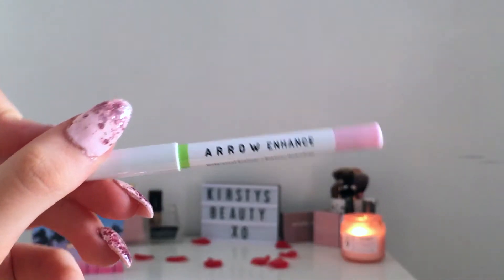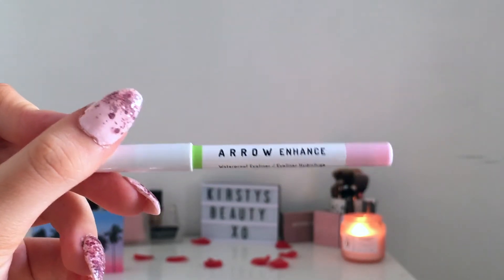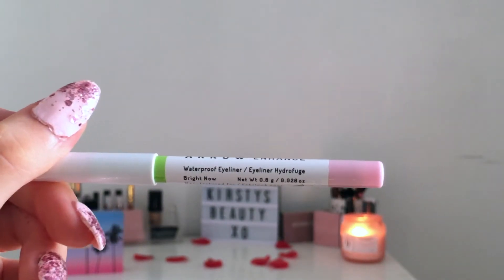Next I got an Arrow waterproof eyeliner in a very pink shade. It looks quite nice actually — it'd be good for the waterline. Again, it's just a little sample size.